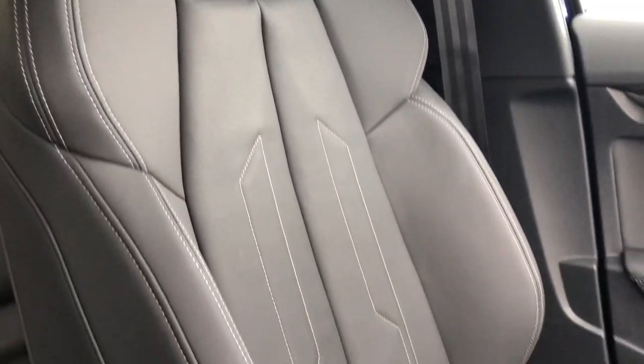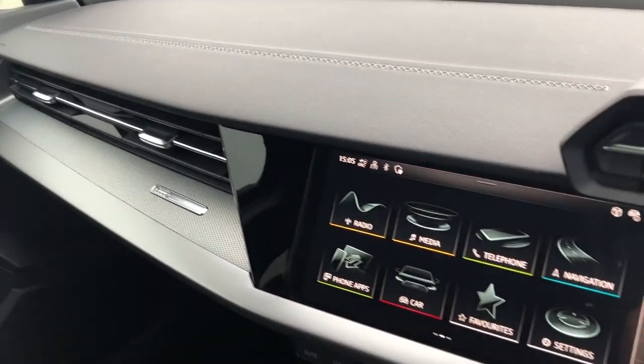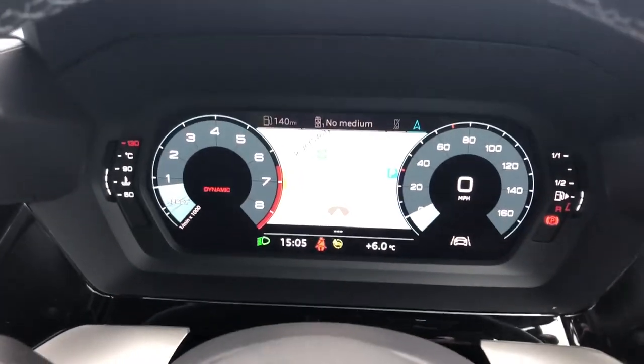There are also twin leather upholstered front sport seats as well as dark spectrum aluminium inlays for the dashboard. As you can see this is a really impressive interior blending high quality materials and build quality with the latest technology.